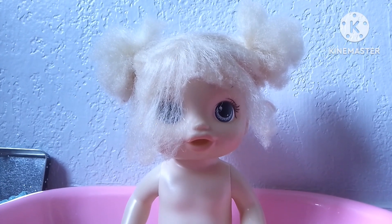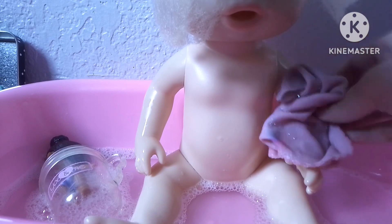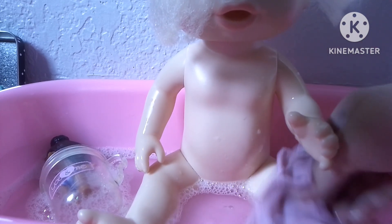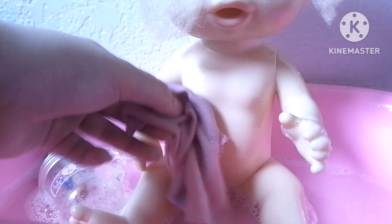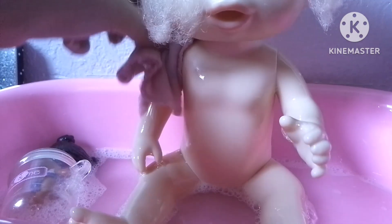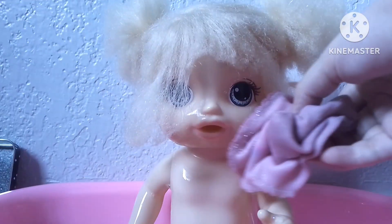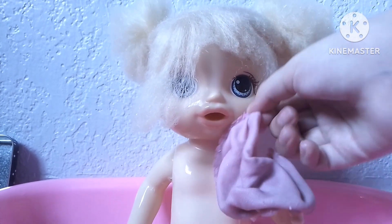Let's wash your arms. There we go. There you go. Wash your legs. Wash your legs, your body. Your other leg. And your other arm. And let's get your face. There we go. Almost done.